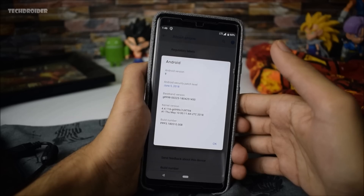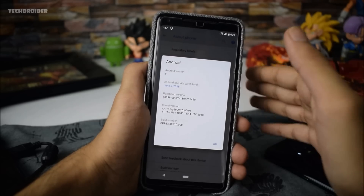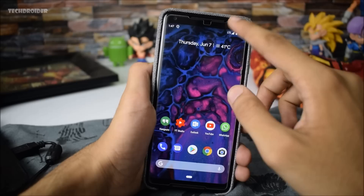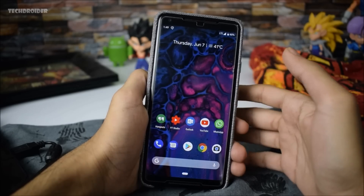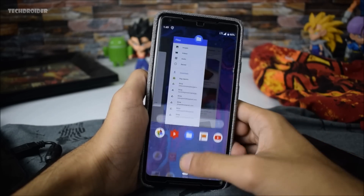The next major feature is that it comes with the June 5th, 2018 security patch, which is actually the latest security patch available right now for all the Pixel smartphones. The date now appears underneath the time, so this is something new.